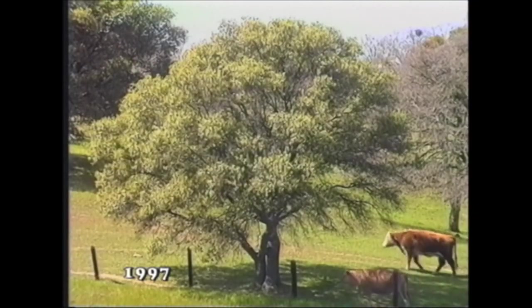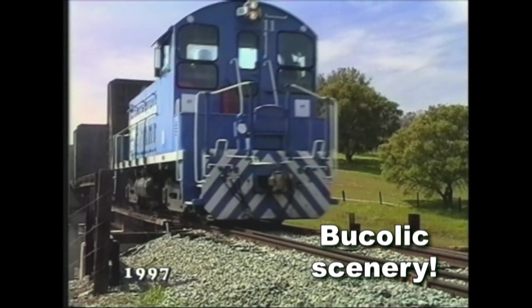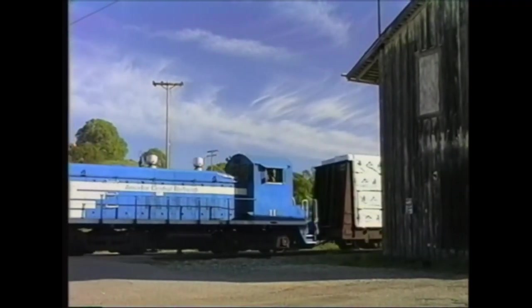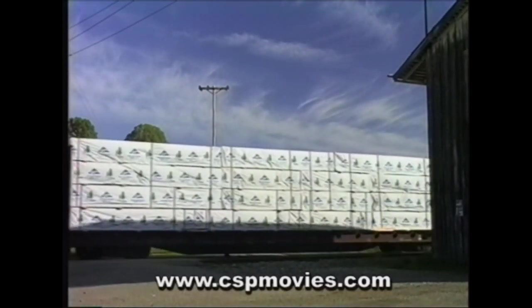The mainline allowed a brisk 10 mile an hour speed and the yards were restricted to 5 miles an hour. The EMD switcher runs past what used to be a station for both freight and long ago passengers.